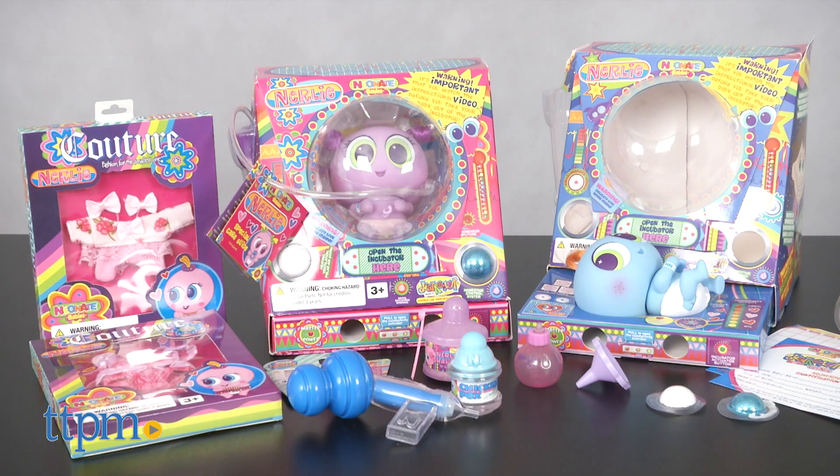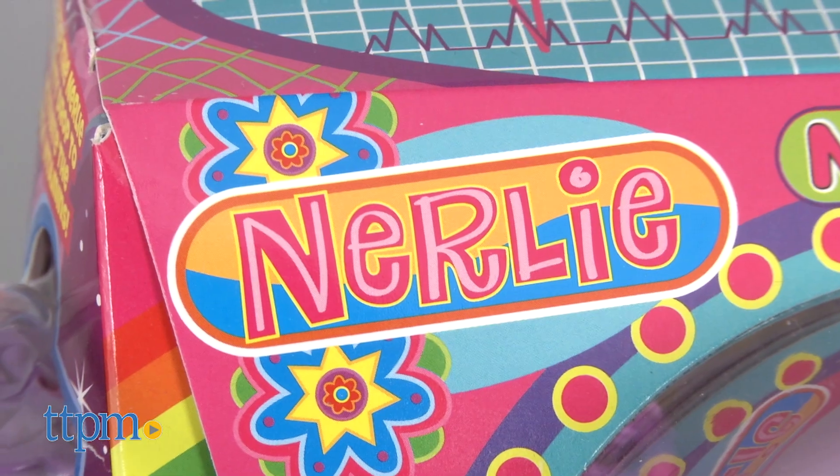The Nerlies Baby Dolls are part of the Neonate Babies Doll Collection from Distroller, and they are the tiniest baby dolls in the collection.